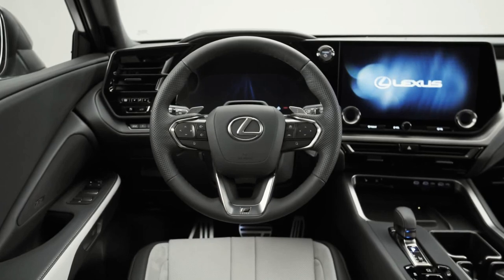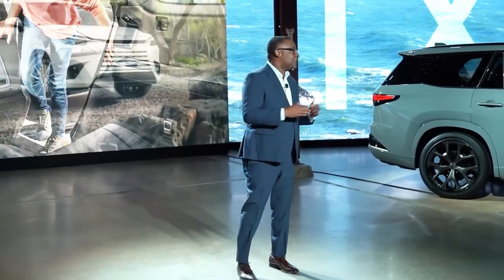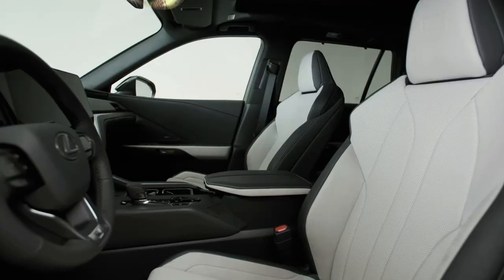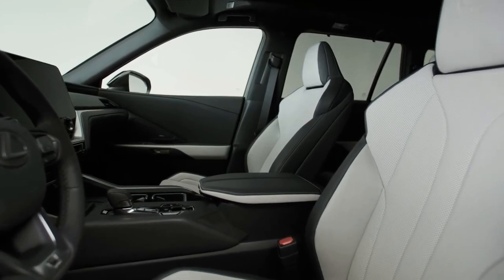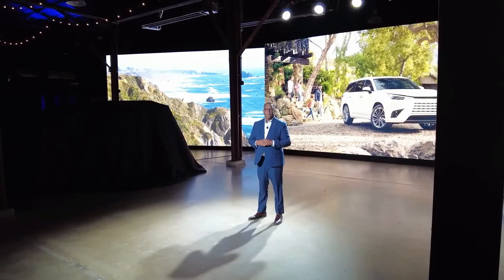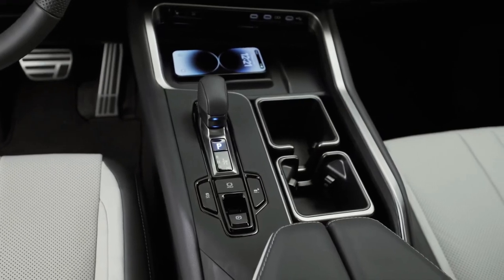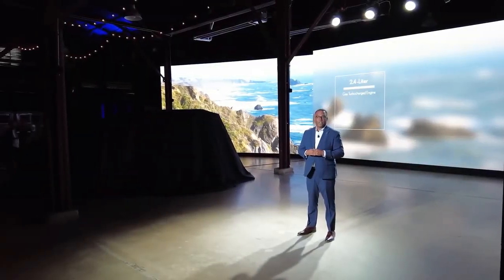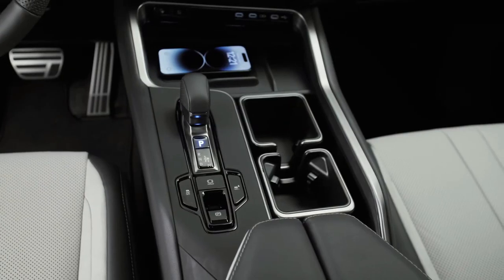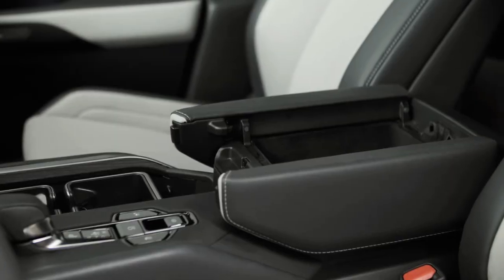The 2024 Lexus TX is an all-new three-row flagship SUV with seating capacity for eight people, expected to come out in late 2023 or early 2024. It is likely to come with a hybrid and plug-in hybrid powertrain, giving it excellent fuel economy. It will also be more spacious, longer, and wider than the current Lexus RX, and offers more standard safety and tech features. Competitors like the Acura MDX and Infiniti QX60 start at around $50K, so the TX is expected to start at a similar price.